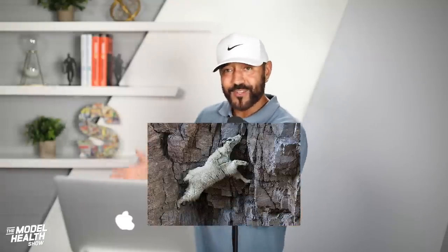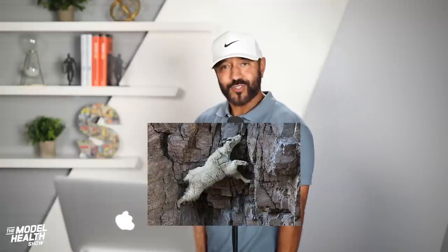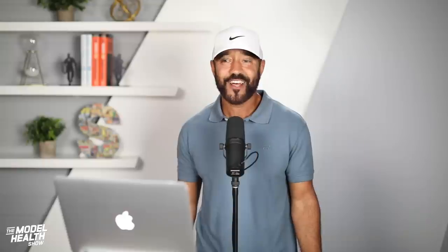Those mountain goats climbing almost vertically on cliff faces? They're trying to get a lick of some salt — that's why they're doing it. Now, being that salt has been valued for thousands of years by humans, why has it been villainized recently? Is this based on sound data?